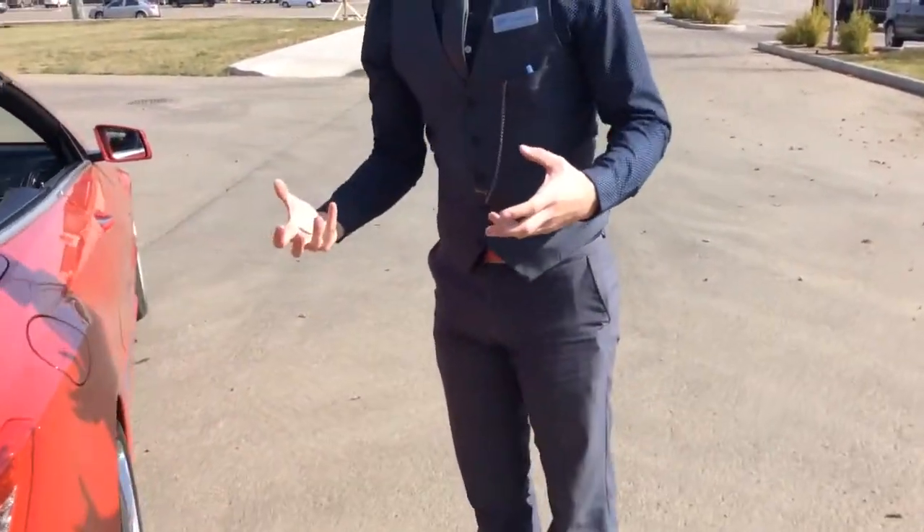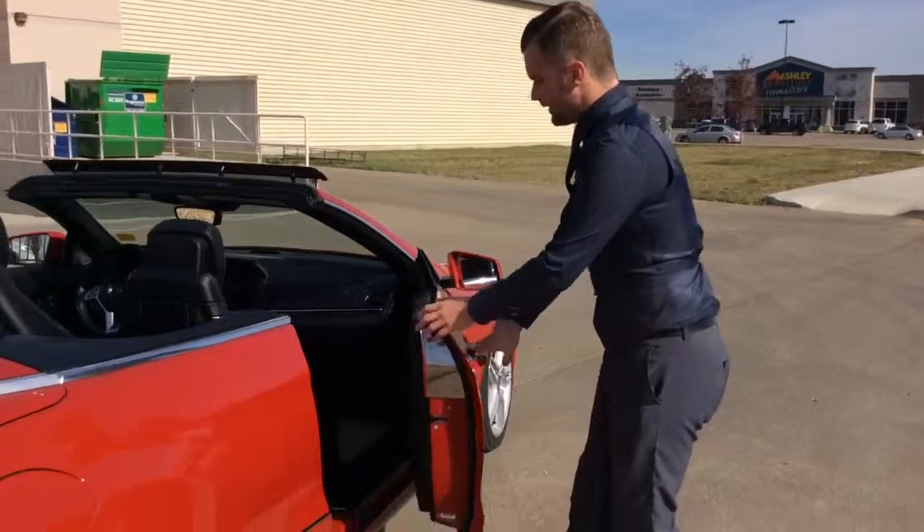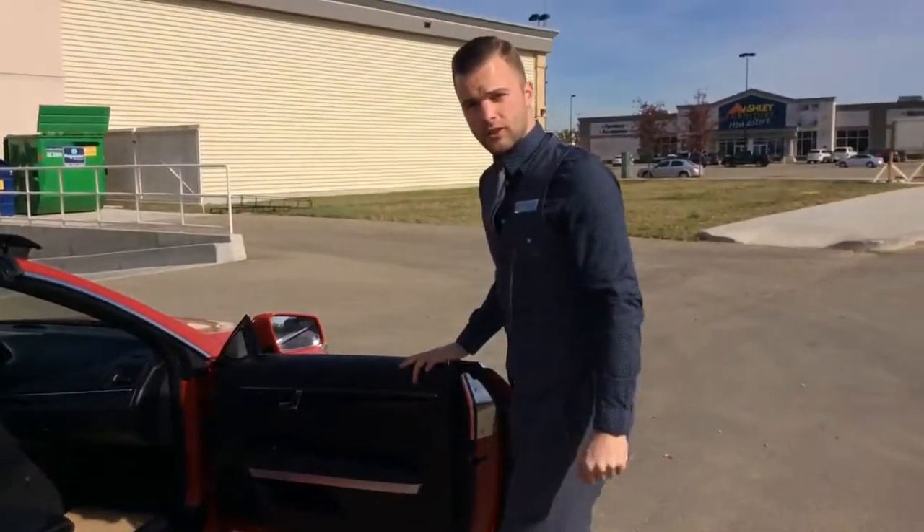Dual exhaust with a very nice throaty sound — this is a V8 model, so it's very excellent. I'm going to open the door here for you and show you a few more features on the other side.